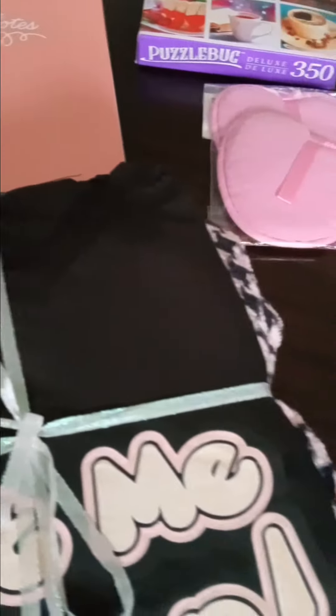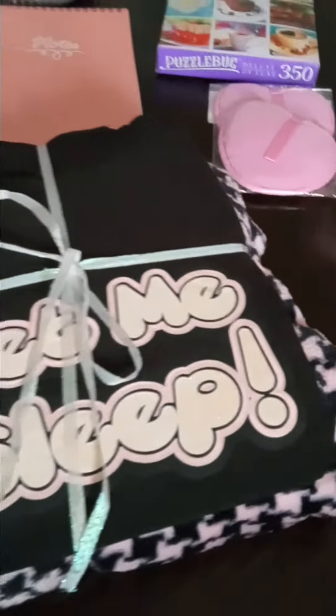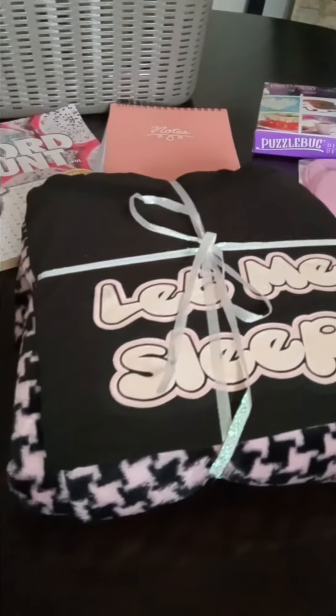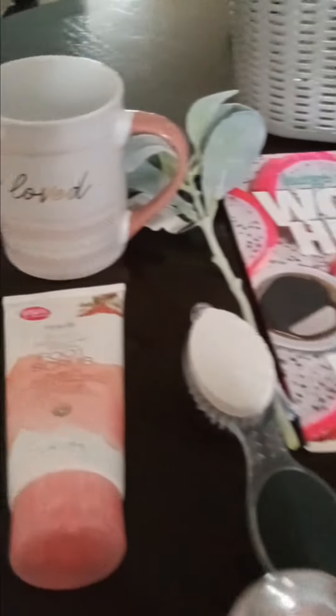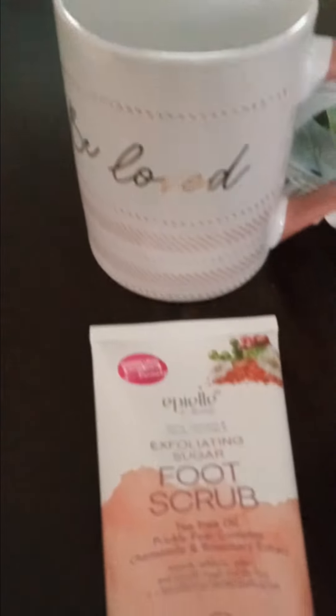I got this basket from Family Dollar — I have a video on not being able to find these. I paid two dollars for it, and I'm finally using it for the grab-and-go bag. Let's see how it turns out.